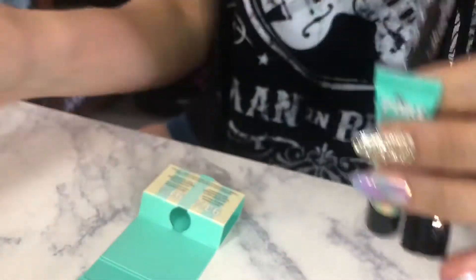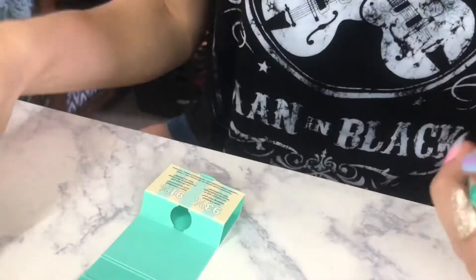I love everything I got this month, but I was kind of disappointed about the Pore-fessional since I already have it. I mean, it's not my favorite, but I still like it.